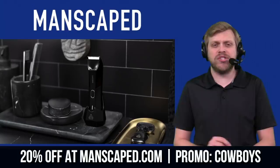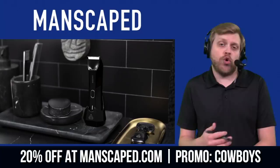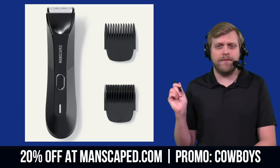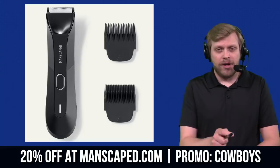Get 20% off and free shipping when you use promo code Cowboys at checkout at manscaped.com. We'll put that link and promo code in the comments section. Not just the Lawnmower 4.0 — they've got a ton of other great men's grooming products. Pro tip: I love the shears — best nail trimmers I've ever owned. Manscaped.com, promo code Cowboys.